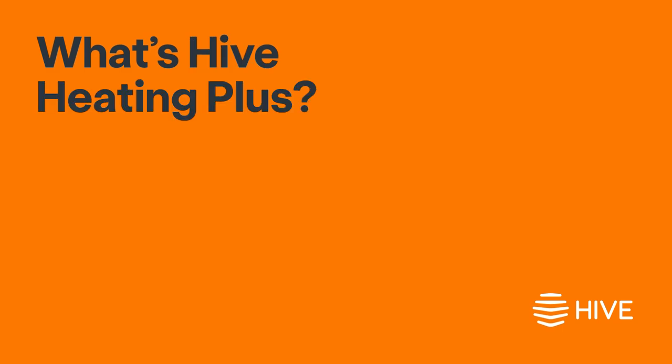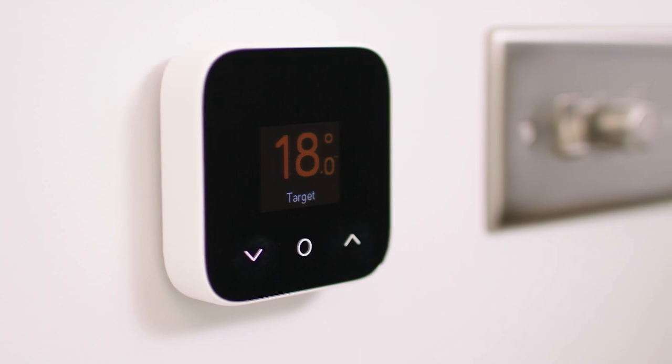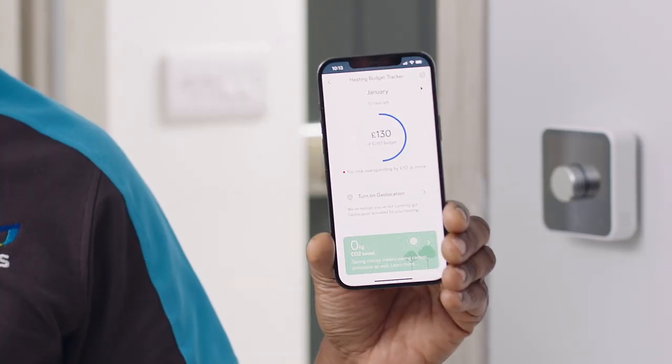What's Hive Heating Plus? Hive Heating Plus is a service that helps you do three main things: save money, lower your carbon footprint, and keep a close eye on how efficiently your heating is working — all from the Hive app.